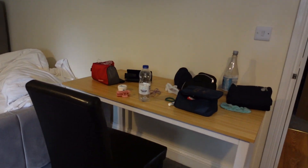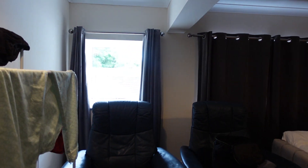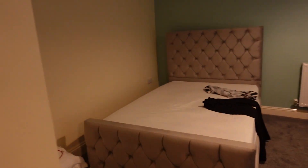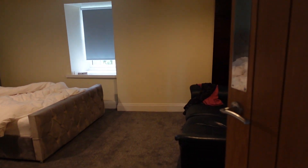The master bedroom has two double beds, a study area, and windows outside. And here we have another room — this is also a double bedroom. It's quite a spacious house. It's not big from outside but it's quite spacious inside.